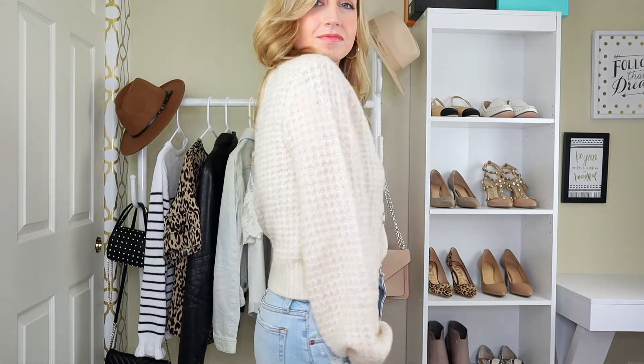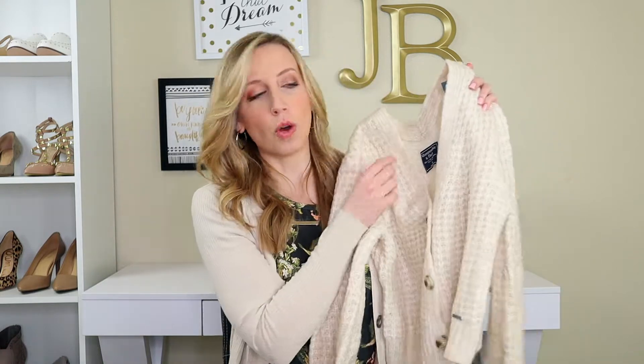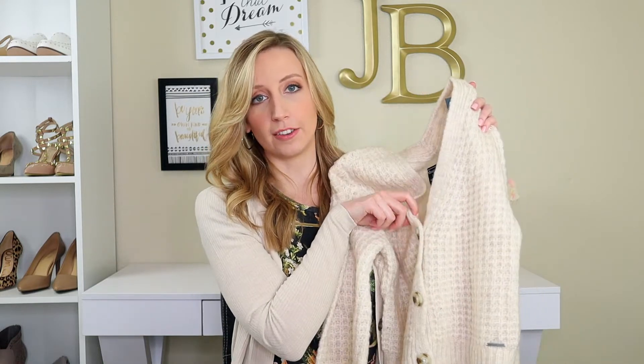This way of wearing a cardigan is super trendy right now. Don't wear anything underneath, or if you do, you don't want it to peek really outside of the V-neck. You want it to look like you're wearing this as a top.